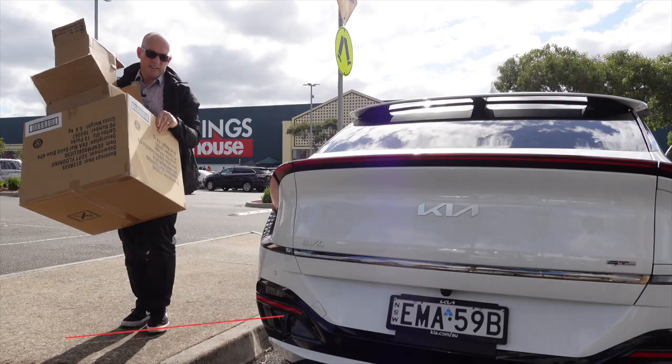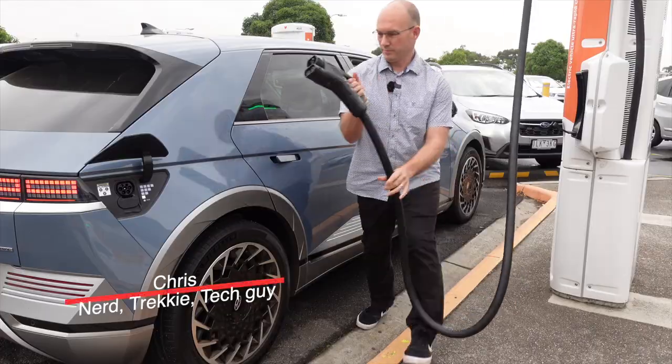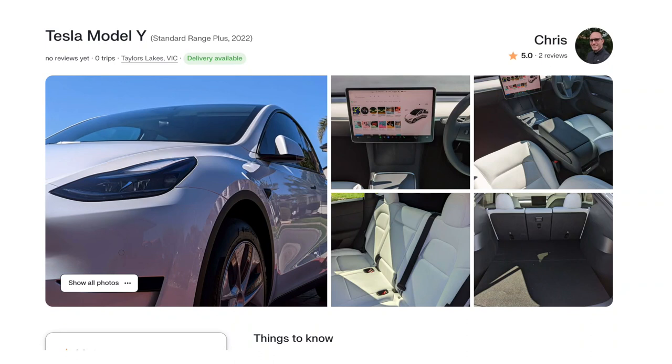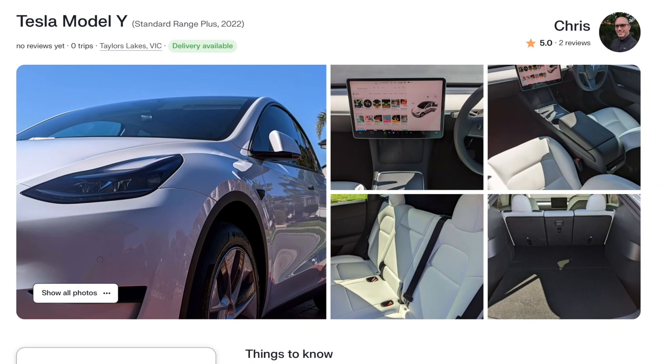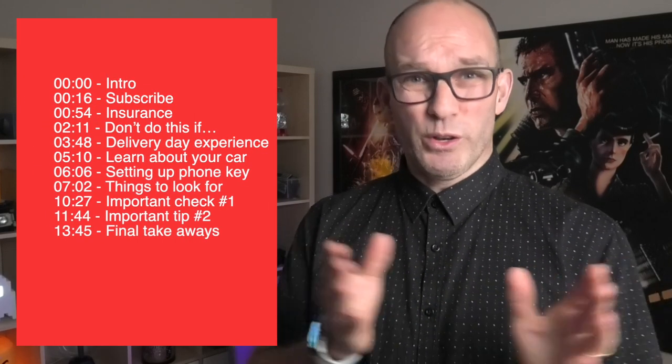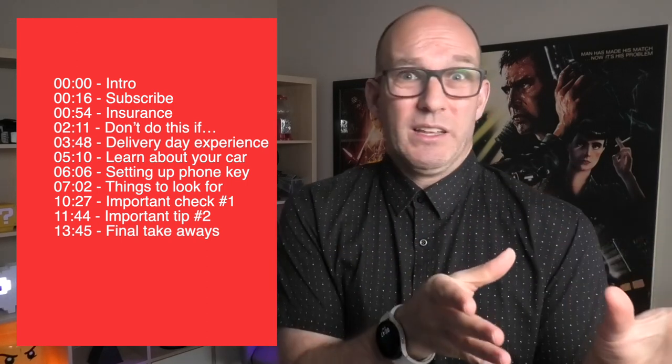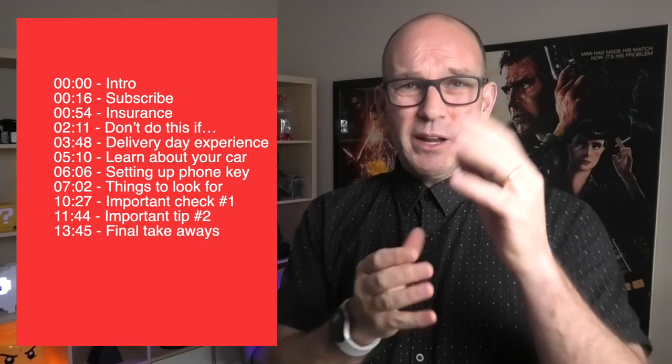G'day, my name is Chris and I cover from an Australian perspective things like electric vehicles and more. If you're new here please subscribe — it generally helps the channel. Hang around to the end to hear how you can hire my Tesla. In this video I'm covering a lot of detail. I've used chapter markers because the first section is about insurance, which is critically important, but you might want to skip ahead. There are some very important tips at the end you must absolutely do.